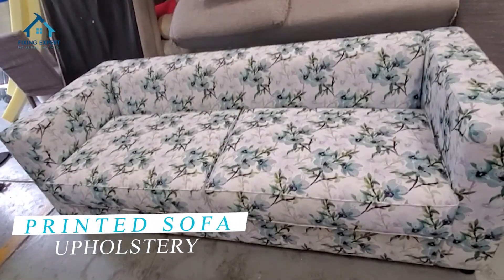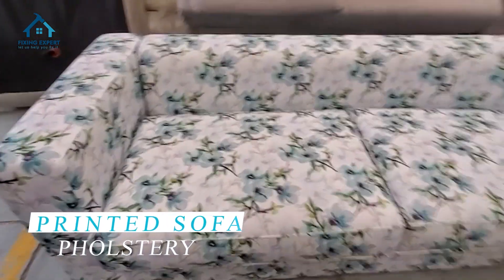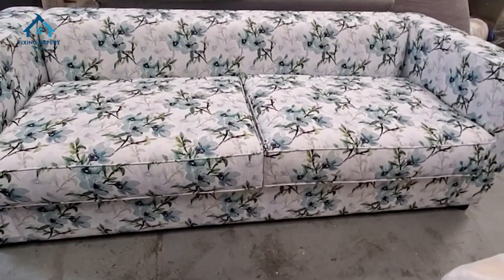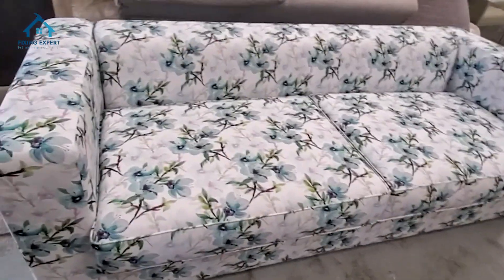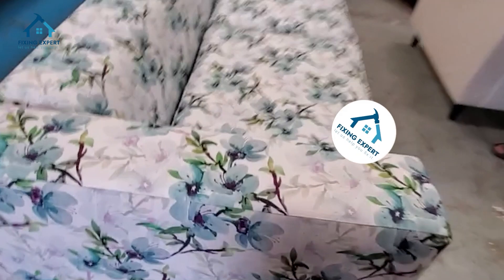In a world where every piece of furniture tells a story, there's one element that truly stands out: printed sofa upholstery. Printed sofa upholstery isn't just about adding color to your living space — it's about making a statement. It's about infusing your home with personality, charm, and style.